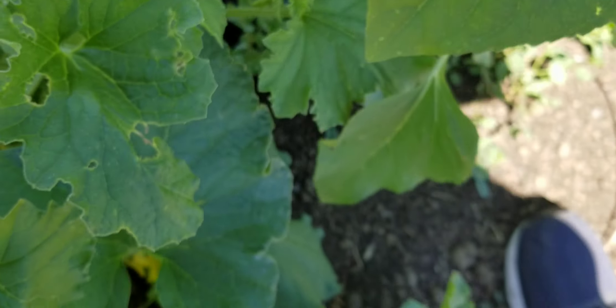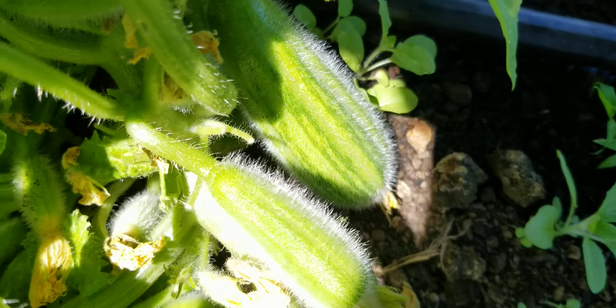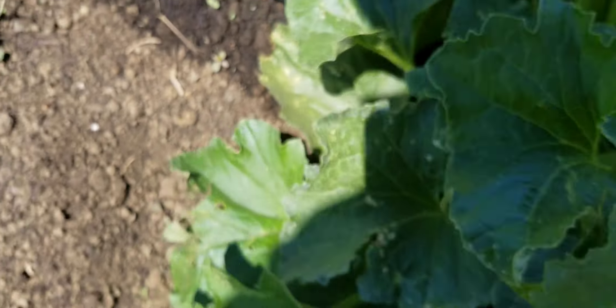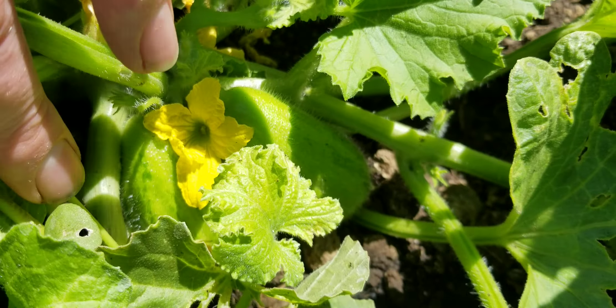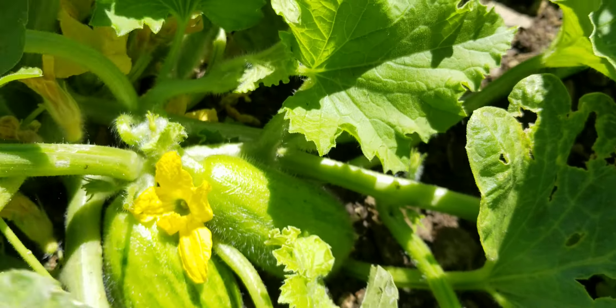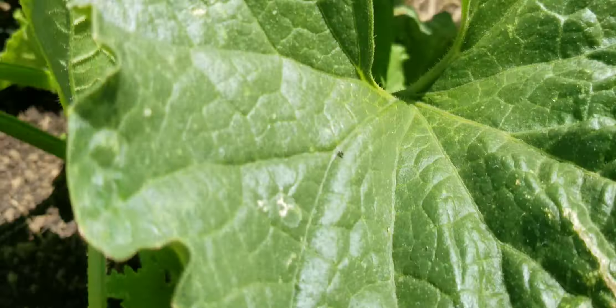Look at that. Oh, looky there — and look at that, beautiful. Oh yeah, look at that — just producing. Better start picking these soon.